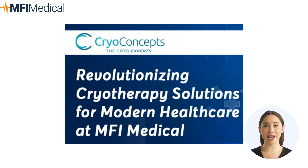CryoConcepts: pioneering advanced cryotherapy innovations. CryoConcepts has emerged as a trailblazer in cryotherapy, redefining non-invasive treatments through its state-of-the-art devices. With a focus on both medical and aesthetic applications, CryoConcepts products are designed to meet the highest standards of efficacy and safety. Their portfolio ranges from handheld cryosurgical devices to cryotherapy chambers, catering to the diverse needs of healthcare practitioners and patients alike.